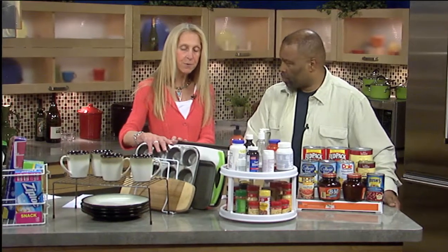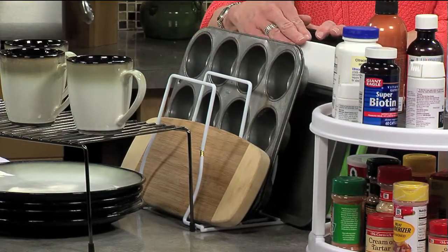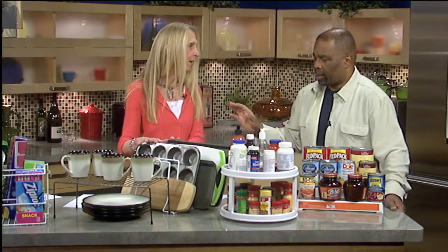Other ways to maximize space — something as simple as this. I've even seen people use old file folder holders to store your pans, your baking tins, your cutting boards. It's a great way to have access to everything, not lose track of them, and have them organized in a cabinet.